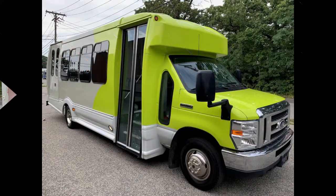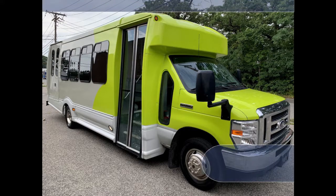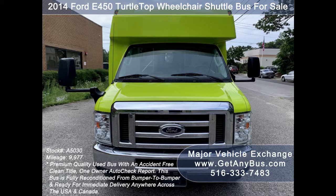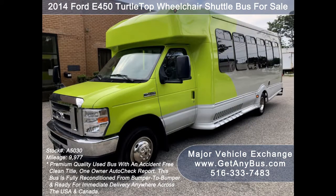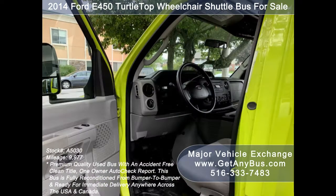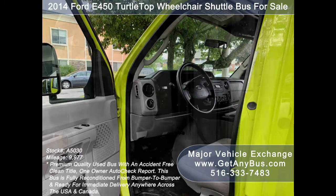Major Vehicle Exchange presents a 2014 Ford E450 Turtle Top Wheelchair Shuttle Bus for sale, stock number A5030. This used bus for sale has an accident-free clean title, one owner AutoCheck report. It can accommodate up to 18 passengers plus driver and up to two wheelchair positions. This bus is fully reconditioned and ready for delivery anywhere across the USA and Canada.